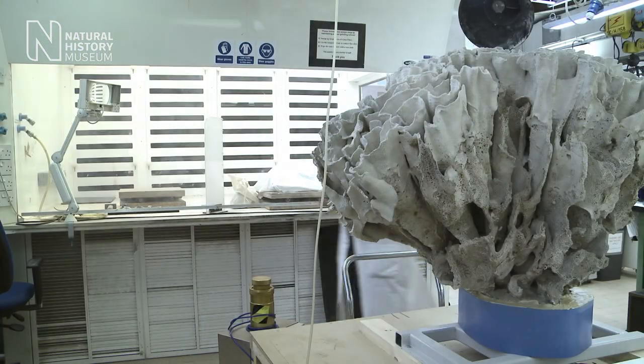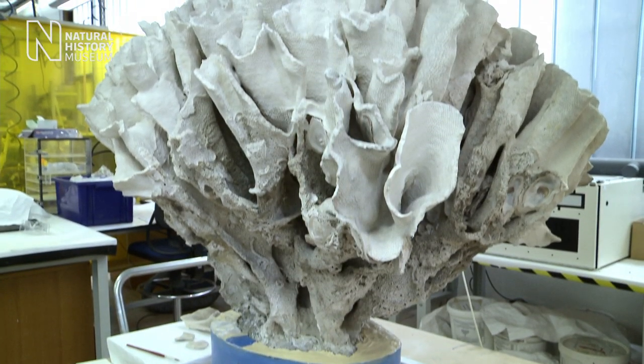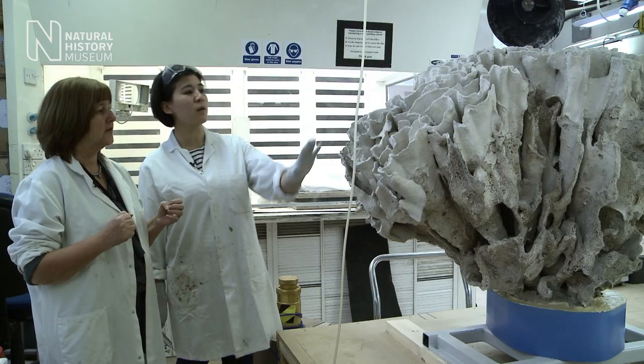So it's looking so much better now, isn't it? It's been about six days of work so far and there's just one last bit left to do.